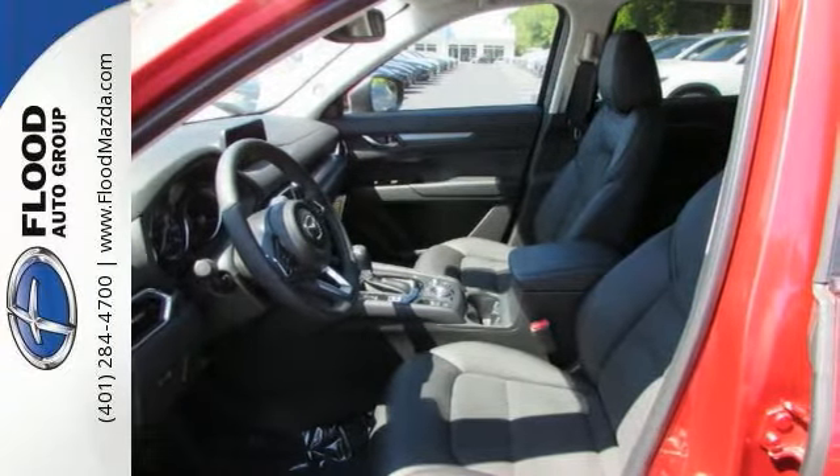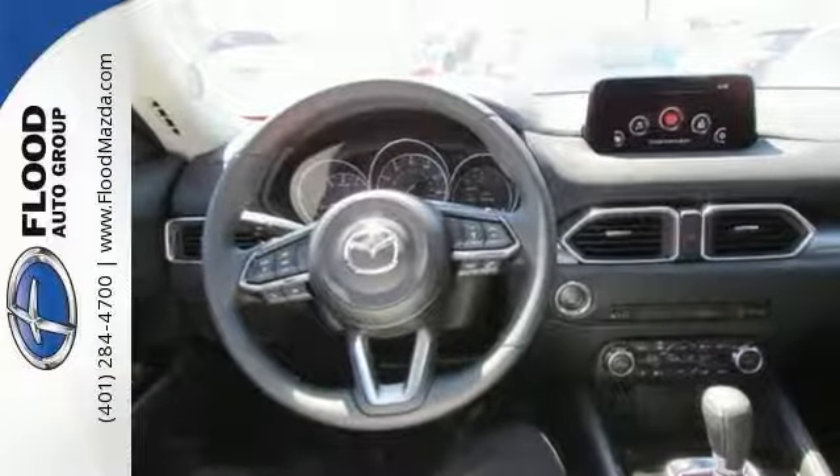For your comfort, it has dual-zone climate control and heated seats. For your convenience, it has a push-button start.